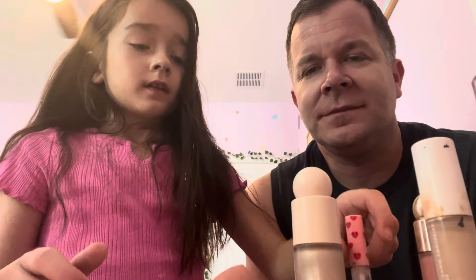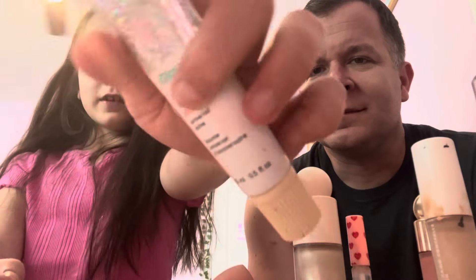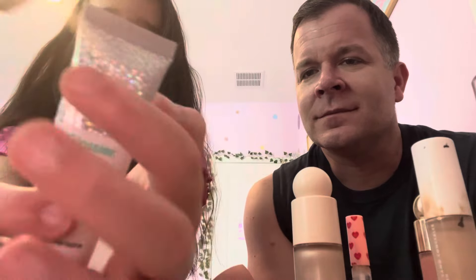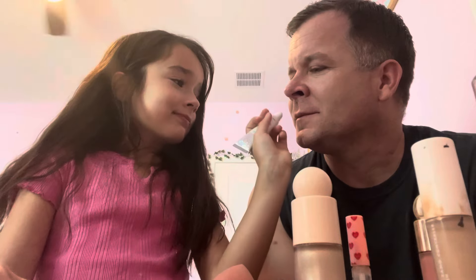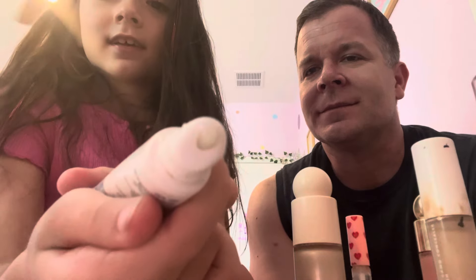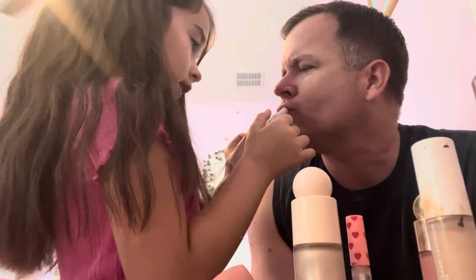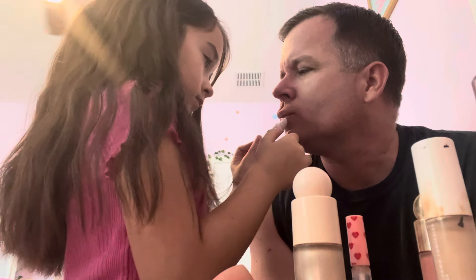Now we're going to do this glossy gloss from the brand, and it's the birthday cake look — this is what it looks like because it has sparkles. It's one of my faves. Anything that smells like a birthday cake, I love it. See, guys — sparkles! Now we're going to put this on your lips to make them shiny. This one is my mommy's favorite.